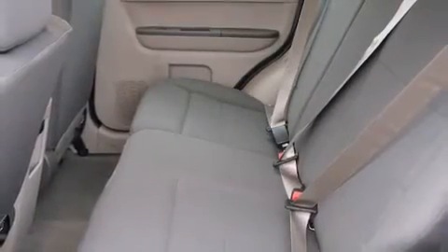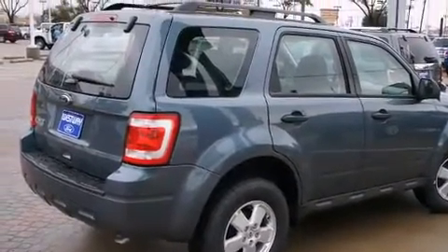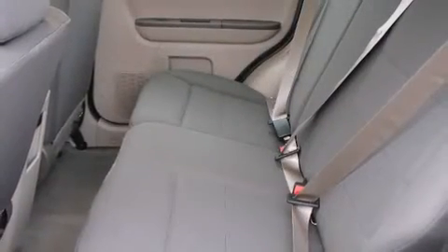Standard features include remote keyless entry, a tachometer, rear wipers, and one-touch window functionality. Enjoy your favorite music via the stereo system, which includes a CD player with MP3 capability and four well-positioned speakers.